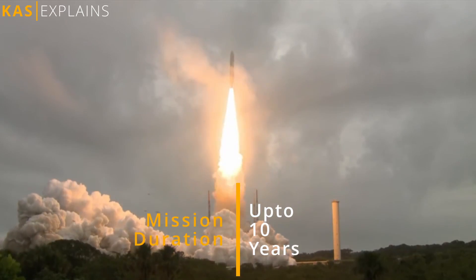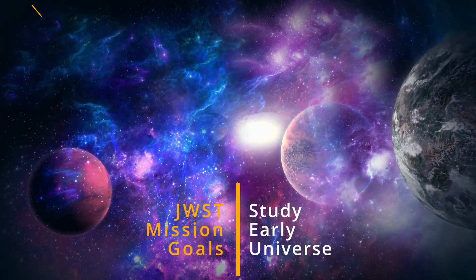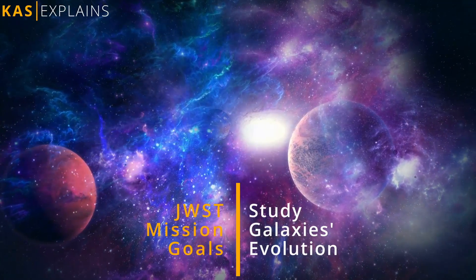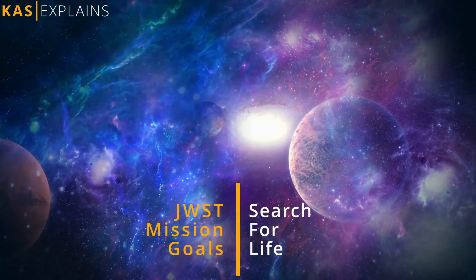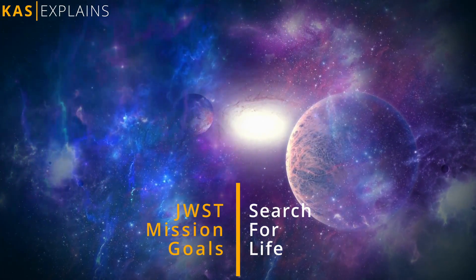Its mission duration is up to 10 years, and the goals are to search for the first galaxies in the early universe, study the evolution of galaxies, observe the formation of stars, and measure physical and chemical properties of planetary systems to find the potential for life.